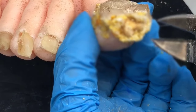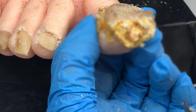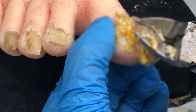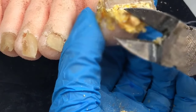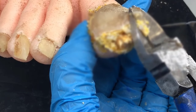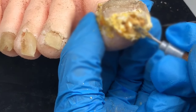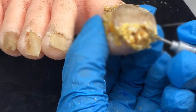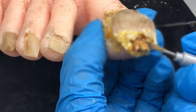Number two, think about the toenail environment. Yeast and fungus like dark, humid, warm, moist places — that is the perfect environment inside your shoe. So make it a habit: wear shoes when you have to, but the second you get home, take your shoes and socks off and go barefoot as much as you can. That's going to dry out the nail, get more light to the area, and make it less warm — the fungus is going to like your toenail a lot less.